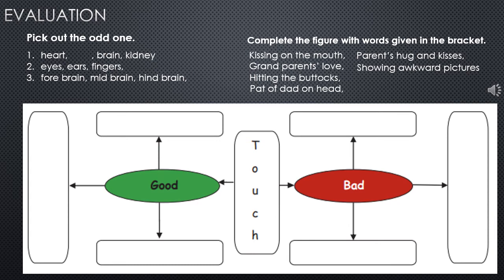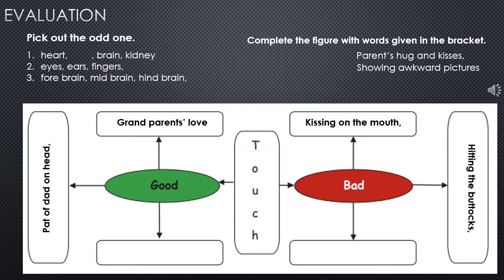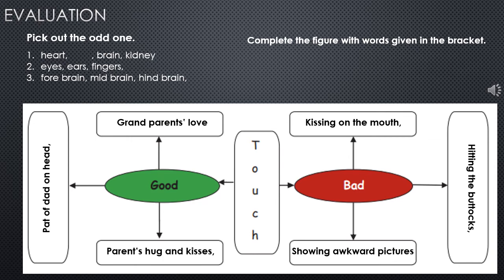Complete the figure with words given in the bracket, regarding whether each is a good touch or a bad touch. Kissing on the mouth is a bad touch. Grandparents' love is a good touch. Hitting on the buttocks is a bad touch. Pat of dad on the head is a good touch. Parents' hugs and kisses is a good touch. Showing an awkward picture is a bad touch.